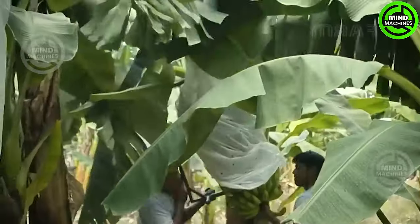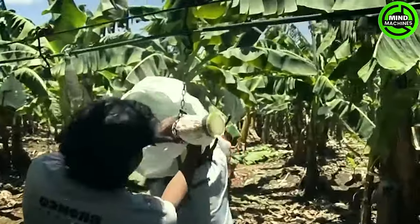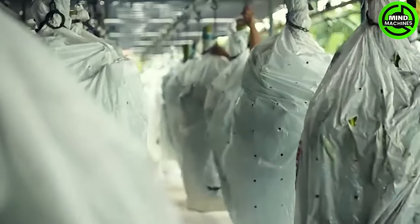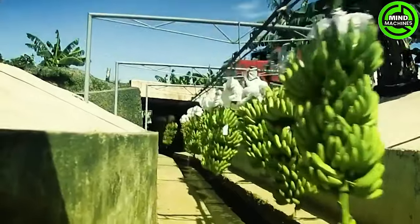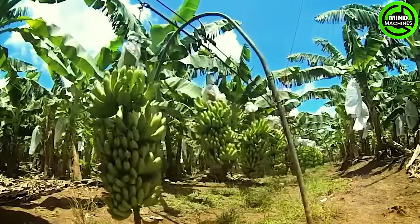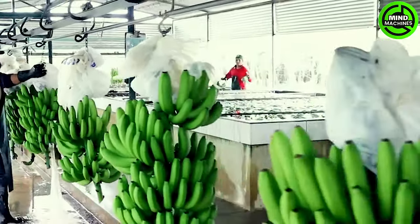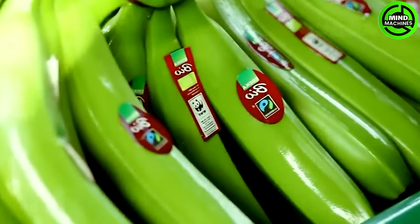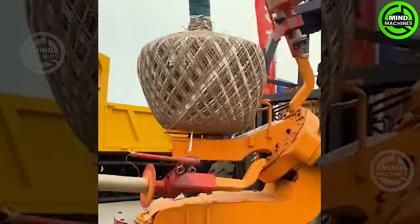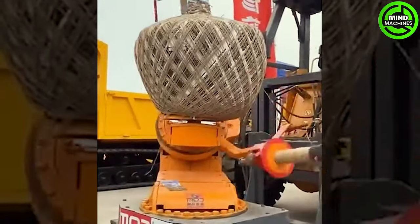This is the smooth transfer of bananas from the field to trucks, optimizing harvest logistics! Thanks to this machine, the root system will be protected perfectly.